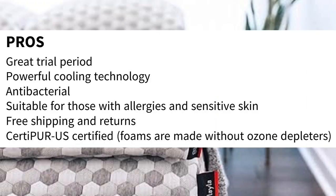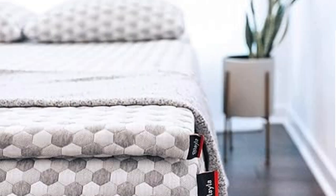Pros: great trial period, powerful cooling technology, antibacterial, suitable for those with allergies and sensitive skin, free shipping and returns, CertiPUR-US certified — foams are made without ozone depleters. Cons: pricey, and may be too soft for some.